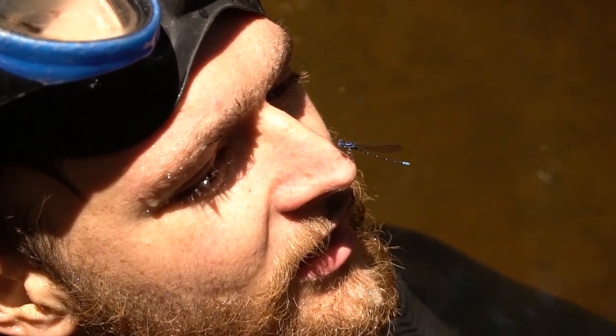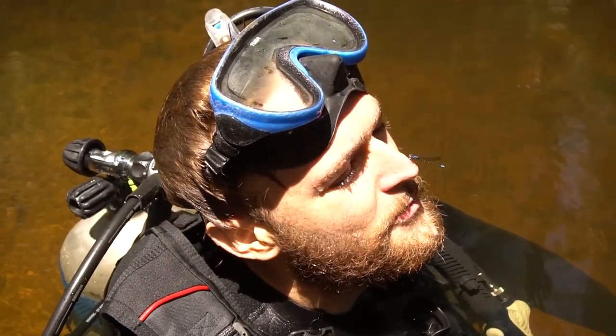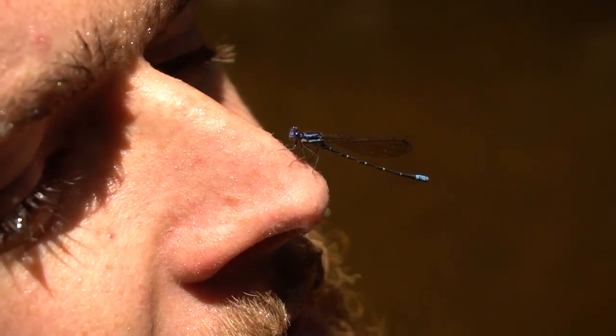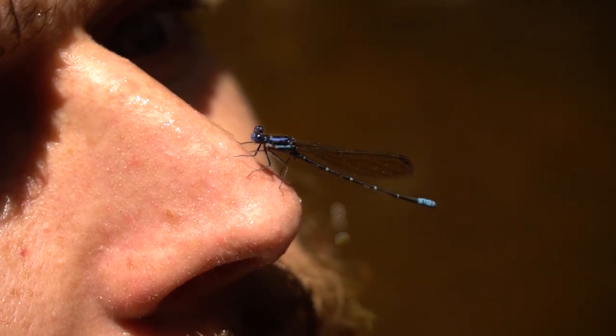What is it? It's a damselfly. Why is it on me? That's good luck! Is it gonna poop on me? I don't think so, but it'll go right in your mouth if it does. Do they poop? Joe, didn't you read the book — the one where we all poop? So it's gonna poop on me? Yup. Uh oh, get it off! No, it's cute. I can't see it. There he is — blue.